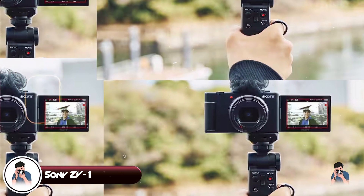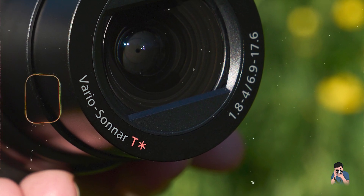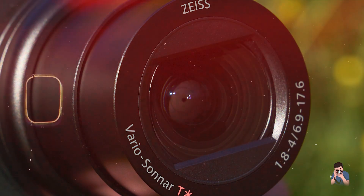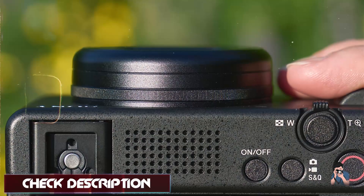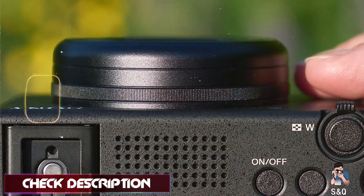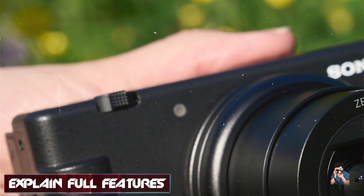The Sony ZV-1 is a compact camera designed specifically for content creators, featuring a 20.1MP 1-inch Exmor RS CMOS sensor and a versatile 24-70mm equivalent zoom lens with a bright f/1.8-2.8 aperture. It's tailored for vlogging and creative video production.